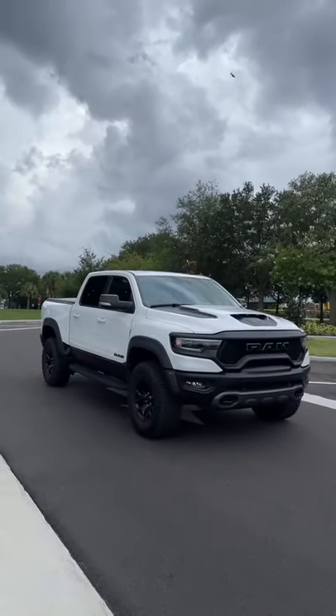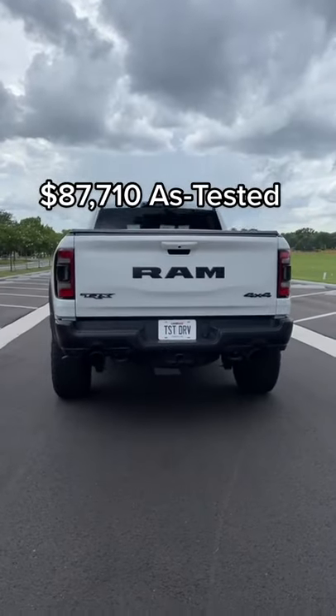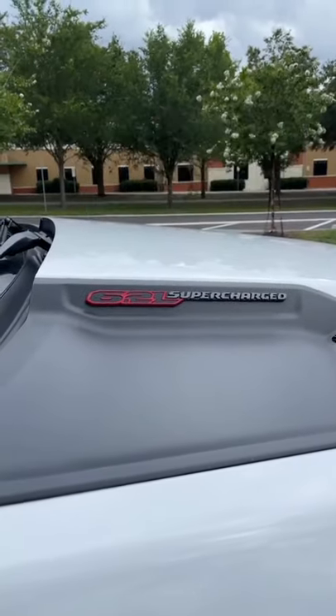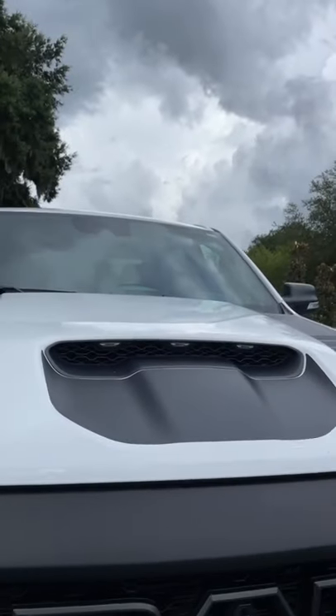Things about the $90,000 Ram T-Rex that just makes sense. This truck has a 6.2-liter supercharged Hemi V8 with 702 horsepower. So to keep it cool, it has this massive grille and a hood scoop.